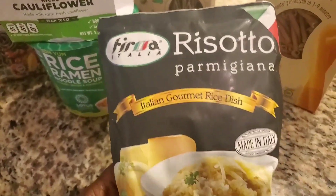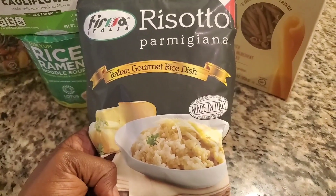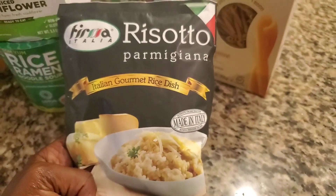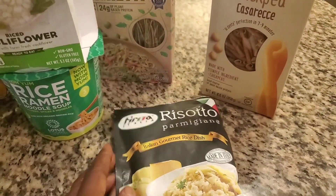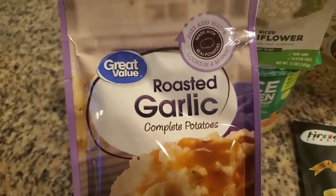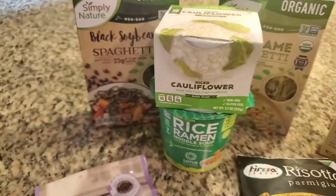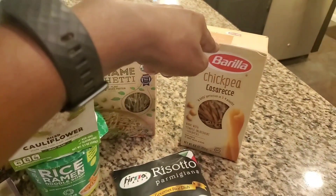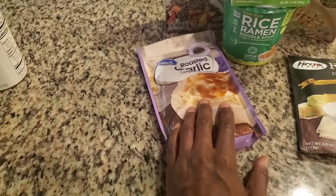Something else I got at the 99 cent or dollar store is this risotto. It is really good — I was actually pleasantly surprised. It's made in Italy, and a lot of European countries don't have all of the chemicals in their food that we do in the United States. Another quick option: I don't usually buy powdered potatoes, but I bought these because they're easy to fix — all you have to do is add water and it cooks in four minutes. These are some really good and inexpensive options. I got these at Aldi's, this one at the regular grocery store, the three things at the 99 cent or dollar store, and this one at Walmart.